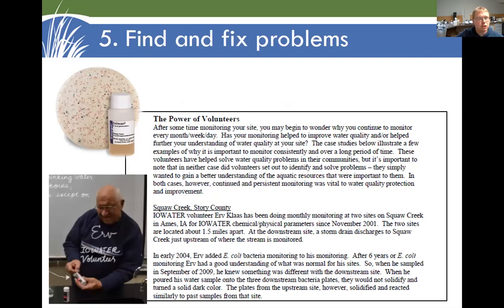So if that's the case, we come to use number five for volunteer data: find and fix problems. Can we do it ourselves locally? In some cases we can. Here's Irv Gloss, a long-time volunteer in the Ames area, who had been testing Iowa Creek at South Duff Avenue regularly for several years. At one point he found that his little Petri dish for testing E. coli — the media did not gel. There was something weird going on; he tested it again and presented the results to the City of Ames staff and Iowa DNR. They did some follow-up and found that there was a crack in a sanitary sewer main. He was able to get that fixed because of the data he was collecting.